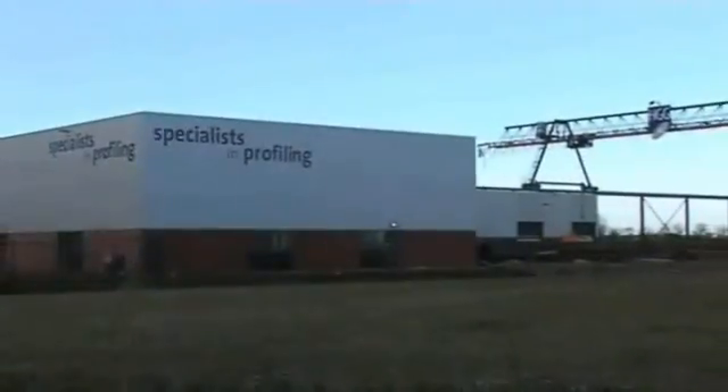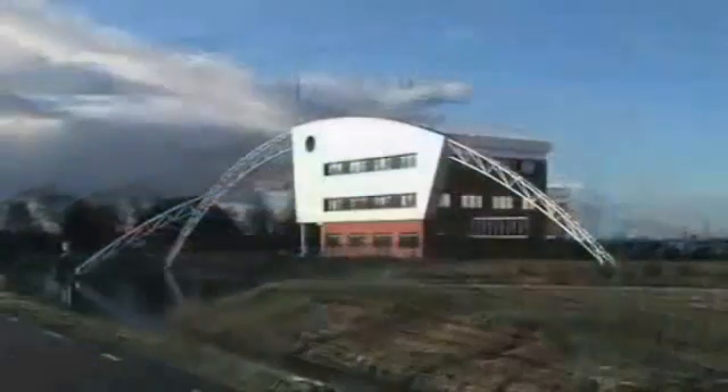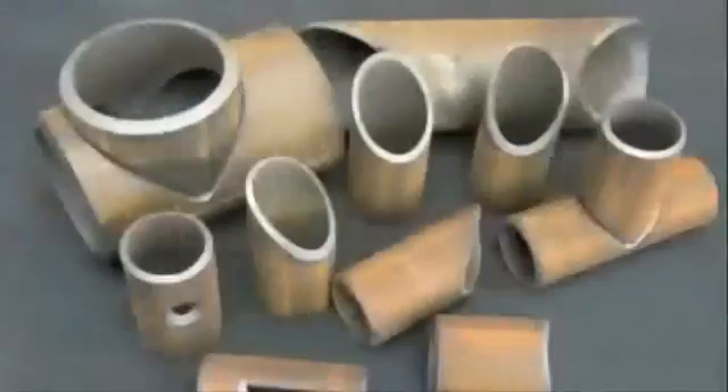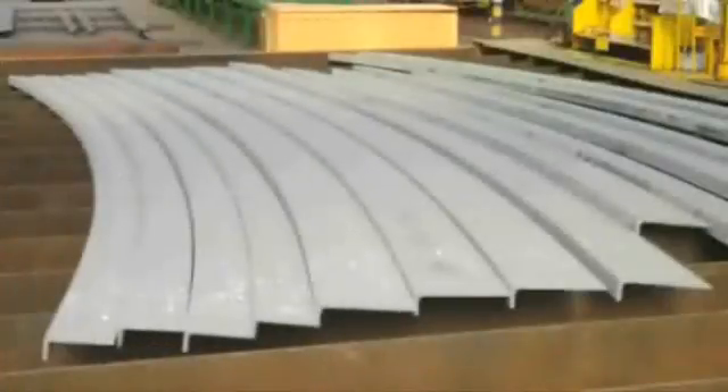Welcome to HGG. HGG develops, assembles and supplies machines for the thermal cutting industry. We are able to offer both plasma and oxyfuel machines for the profiling of thick walled, round or square pipes and profiles.